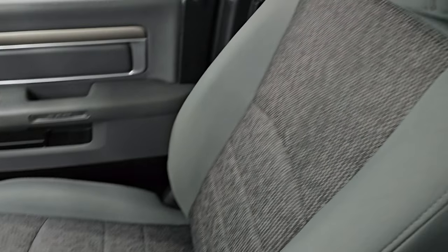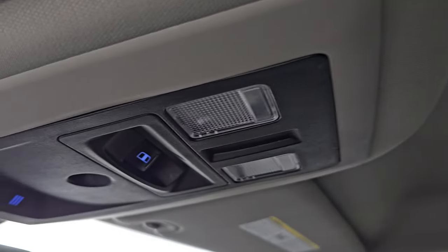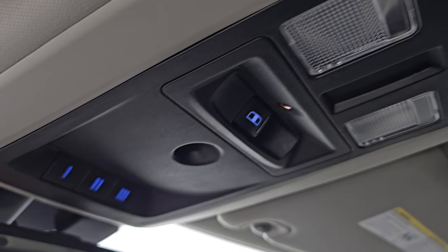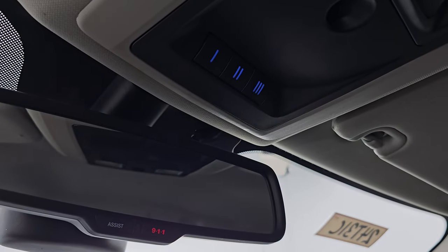Dual glove boxes, and the passenger side floor mat and seat are in excellent condition as well. Once again, it smells very clean inside this truck. Headliner is in great shape. You get map lights up here, power sliding rear window control, and your HomeLink buttons for your garage doors, security systems, and lighting systems. You also have OnStar/911 assist buttons in the mirror.